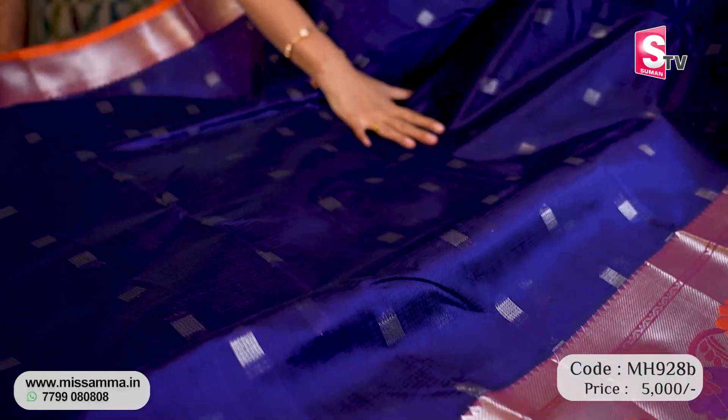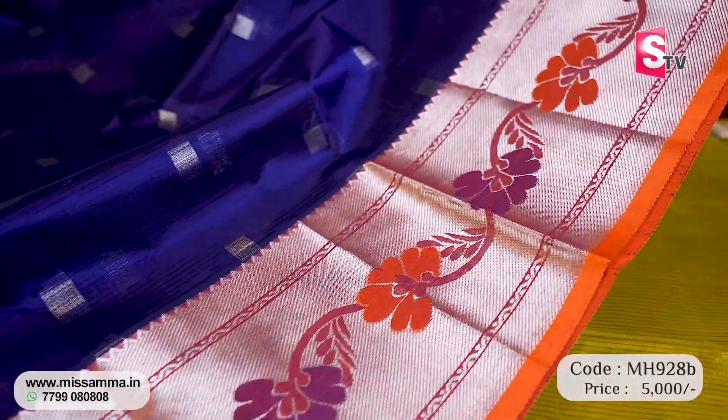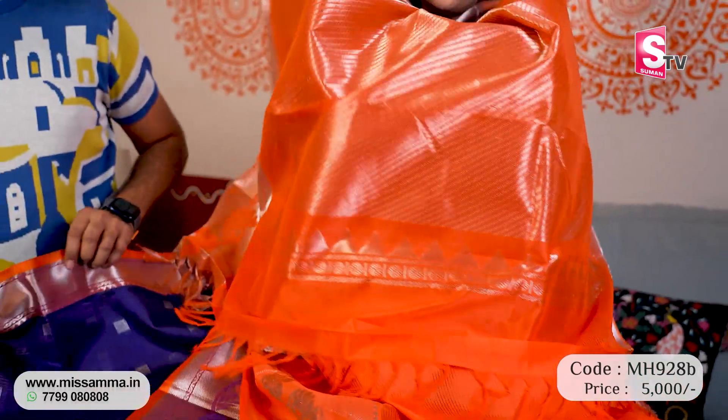In the 1,700 range, plains with booties and cutwork borders are available. The next design is also in the 5,000 range, but available exclusively at Missamma. This is an exclusive Missamma signature saree at budget prices. This saree is royal blue with orange pallu and blouse.